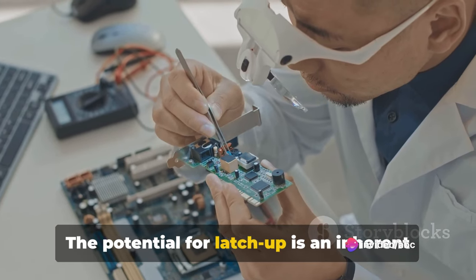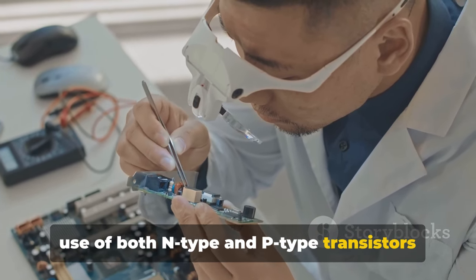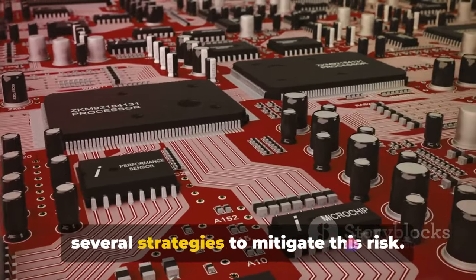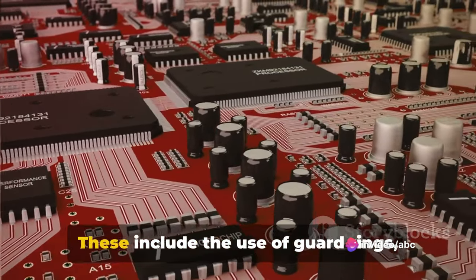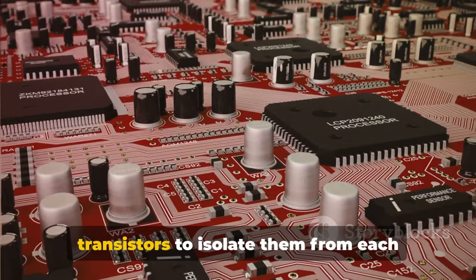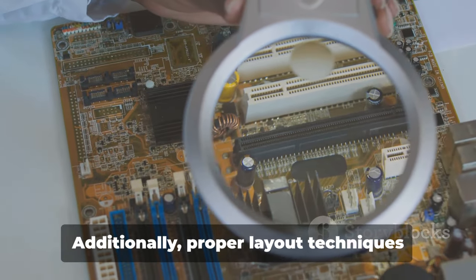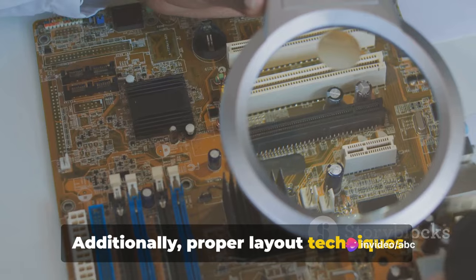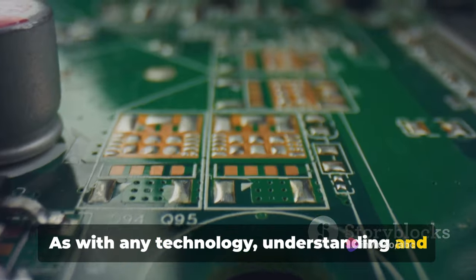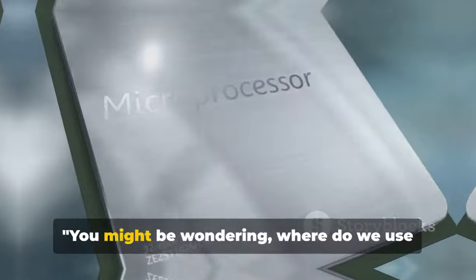The potential for LATCHUP is an inherent part of CMOS technology, stemming from the use of both N-type and P-type transistors in the circuit design. However, circuit designers have developed several strategies to mitigate this risk. These include the use of guard rings — additional layers of semiconductor material inserted around the transistors to isolate them and prevent the formation of the PNPN structure. Additionally, proper layout techniques can also help minimize the risk of LATCHUP. As with any technology, understanding and managing its weaknesses is just as important as leveraging its strengths.